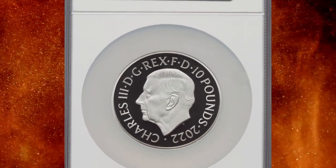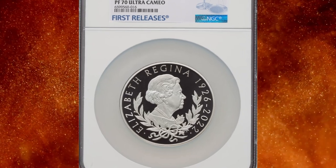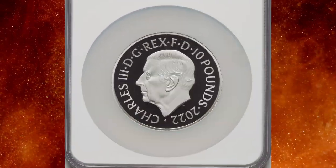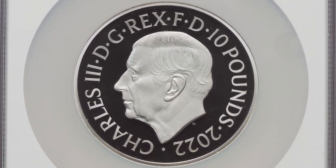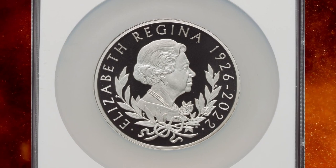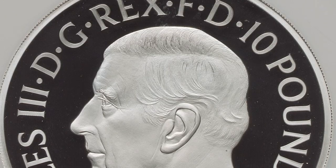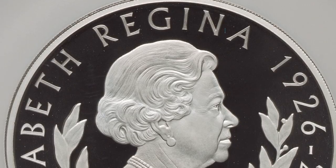Number 18: 2022 Charles III silver proof Queen Elizabeth II memorial 10 pounds, graded as PR70 Ultra Cameo by NGC. Ultra Cameo or Deep Cameo is a term used to describe a specific type of proof coin finish that exhibits an extremely high level of contrast between the design elements and the background of the coin.